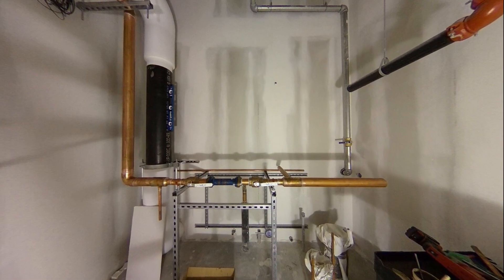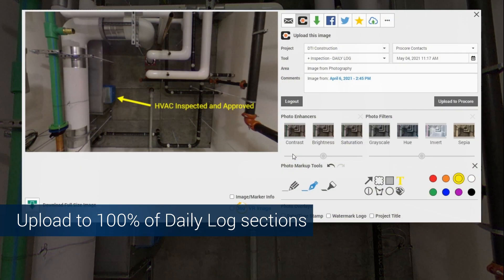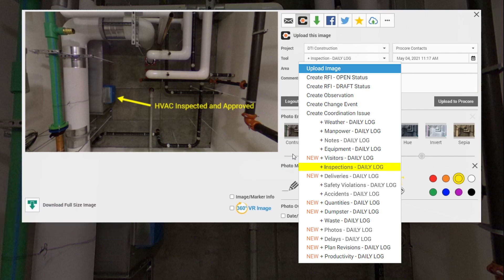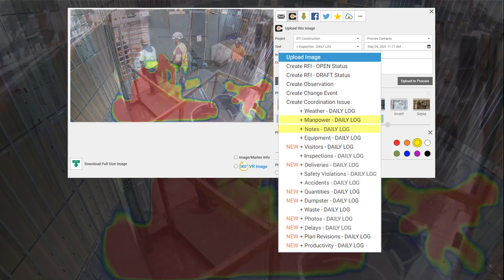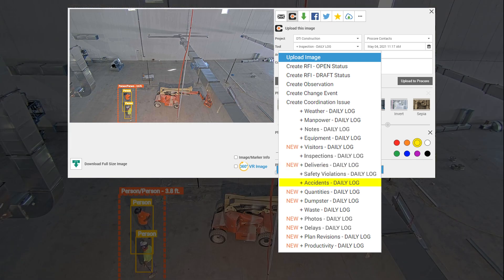It gives you an indisputable record of on-site conditions. Through the SHARE model, you can now add essential visual evidence to 100% of Procore's image-ready daily log sections — everything from inspections to manpower, notes, dumpster, delivery, and accident entries.